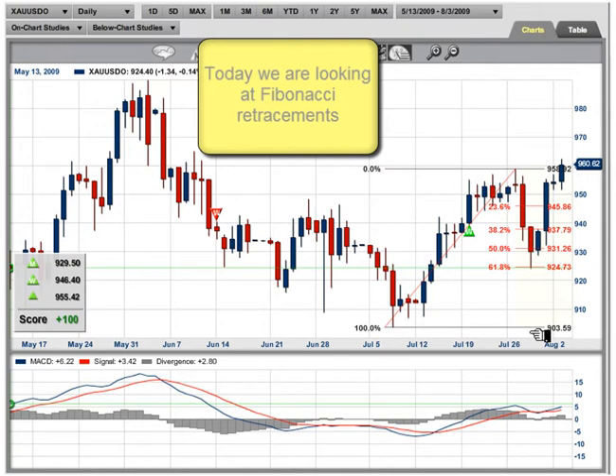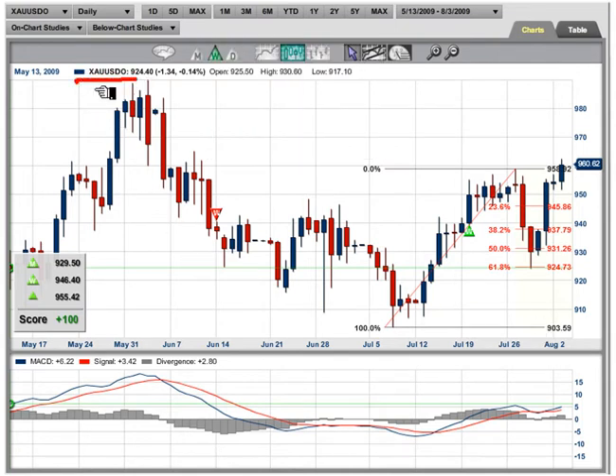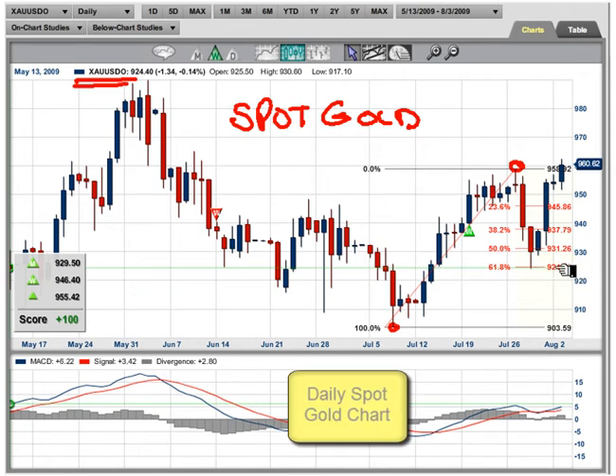A little while back, I showed you a chart on gold, and this is the chart I showed you. It's a daily chart — this is spot gold. You can look this up on our blog. What I said was that from the market high to the low, we could see a retracement back down to around the 924 area. Look at where the Fibonacci level came in — this is a 61.8% retracement, and we just nailed it right here.